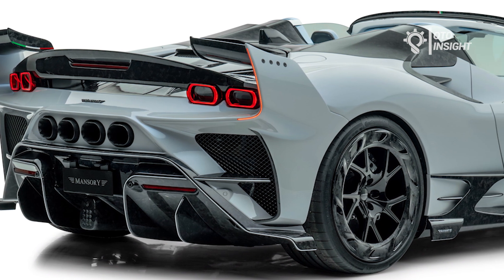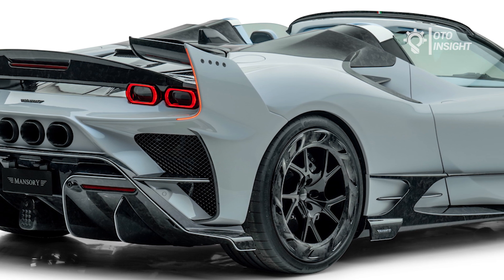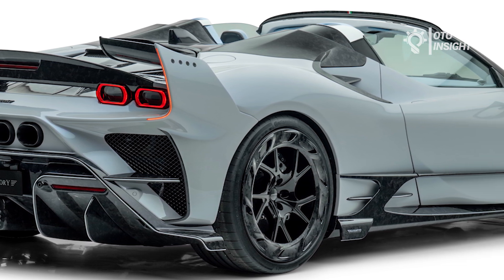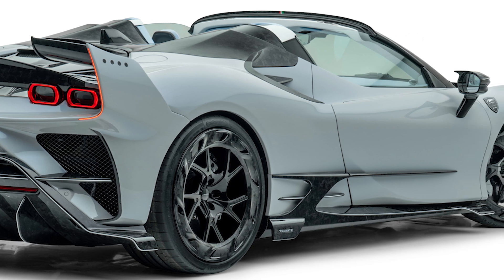Overall, the Ferrari SF90 Spyder Mansory is a highly exclusive and customizable version of an already impressive supercar, aimed at those who want to stand out from the crowd and experience the ultimate in performance and luxury.